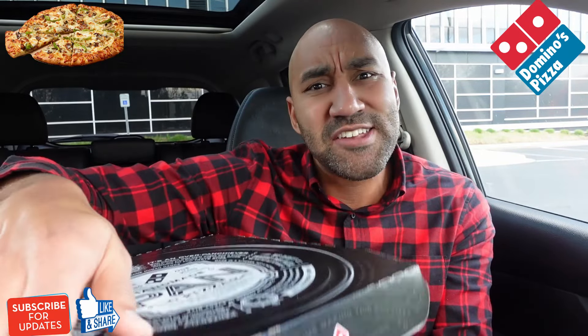Here we go. Right away, when I hopped in the car, this thing was hitting my nose — smelling real good. But let's see if it tastes good.